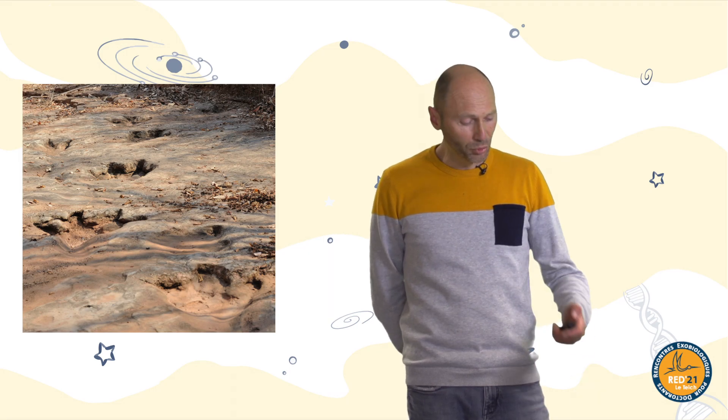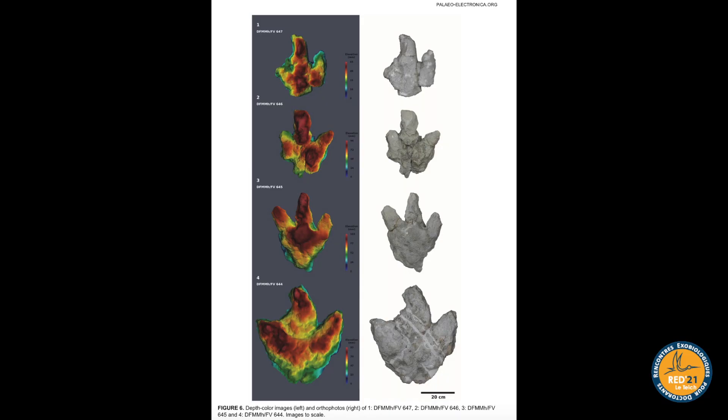Footprints are studied in different ways. Here you can see photogrammetry — we use precise different kinds of photos to have a very detailed view of the relief of the object. Every footprint is now recorded thanks to this methodology, which allows us to study and precisely analyze the differences between footprints.